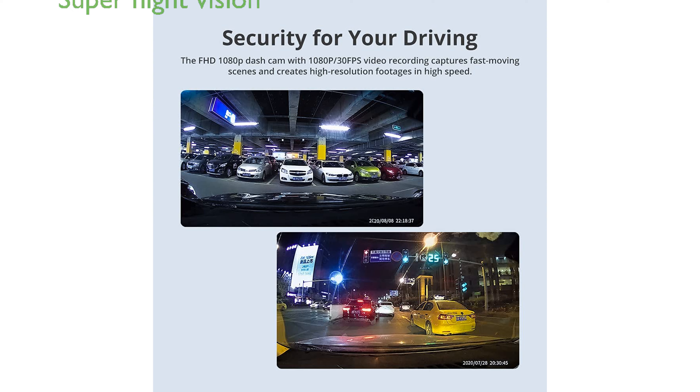With its Super Night Vision capabilities, the dashcam can capture clear road details even in low-light conditions.